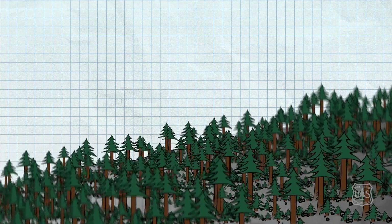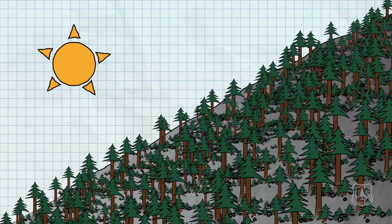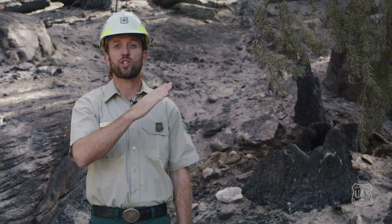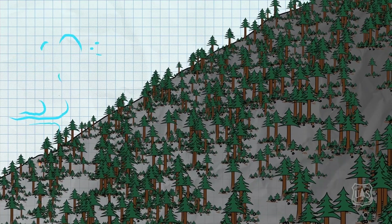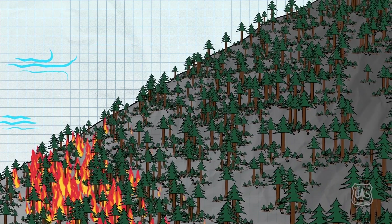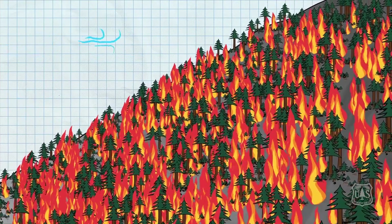It gets even worse. Let's take that same forest and put it on the side of a hill, then bake it in the sun with two years of extreme drought — the recipe for a terrain driven fire. And wind gusts during a red flag warning can continually push those flames even faster up those hills, quickly accelerating the growth of a wildfire.